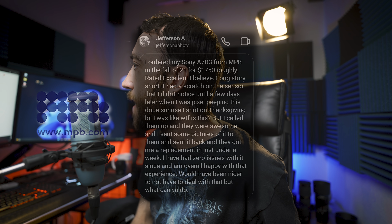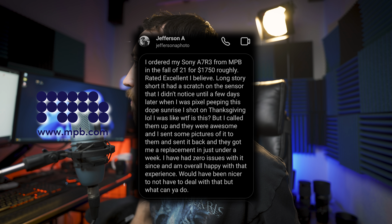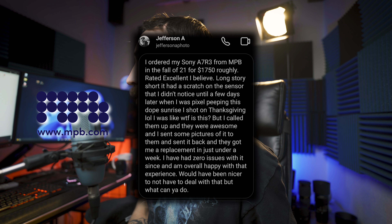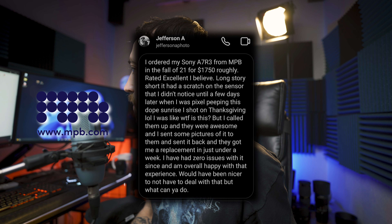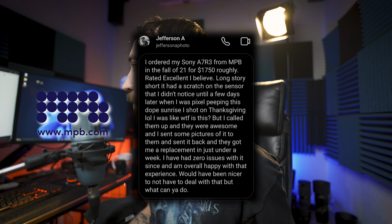The last DM is from Jeff, a viewer and Instagram follower — saved for last for a reason. He ordered a Sony a7R III from MPB in fall 2021 for roughly $1,750, rated excellent. It had a scratch on the sensor he didn't notice until pixel peeping a sunrise shot on Thanksgiving. He called MPB, sent pictures, shipped it back, and got a replacement in just under a week. He's had zero issues since and is overall happy with the experience.